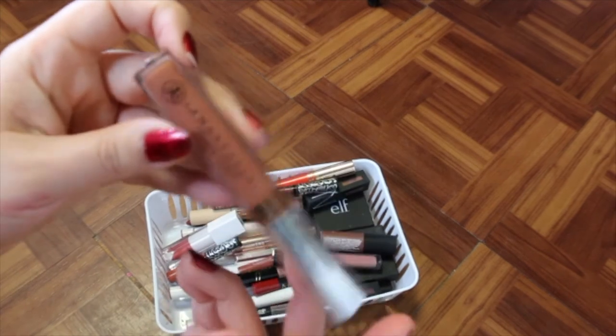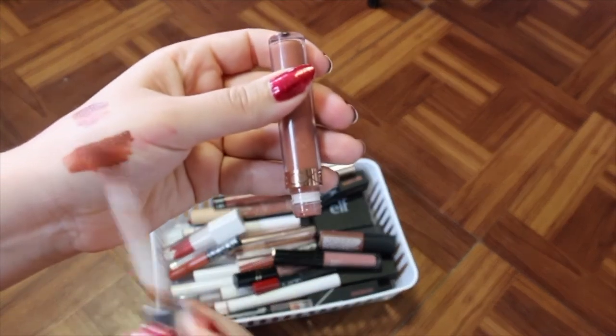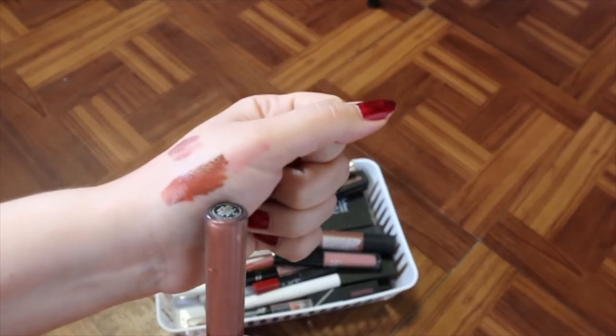I've got Anastasia Beverly Hills in the shade Ashton. This one's super old. I'm going to get rid of that because it's a beautiful shade, but I hardly ever use it and it's just really old.